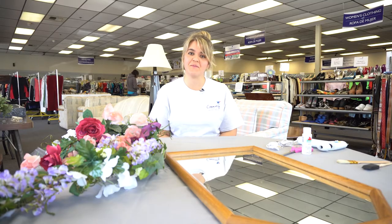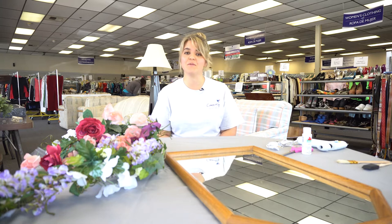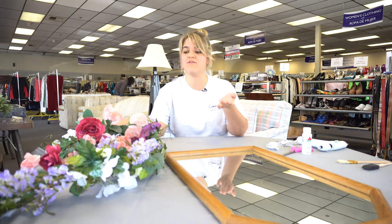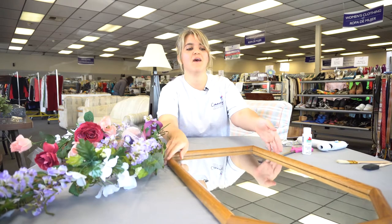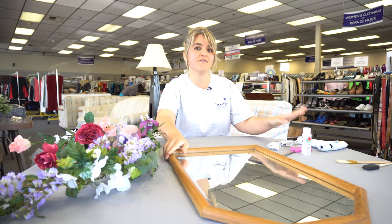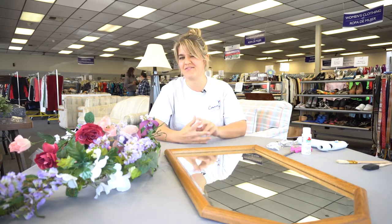Hey everybody, this is Danielle with Community Hospice and we're on location today in Turlock, California at Community Hospice Hope Chest Thrift Store. We did a little shopping today and we found some flowers, we have this lovely mirror, and we have some supplies of our own, and we're gonna give this mirror a makeover. Let's get crafty.